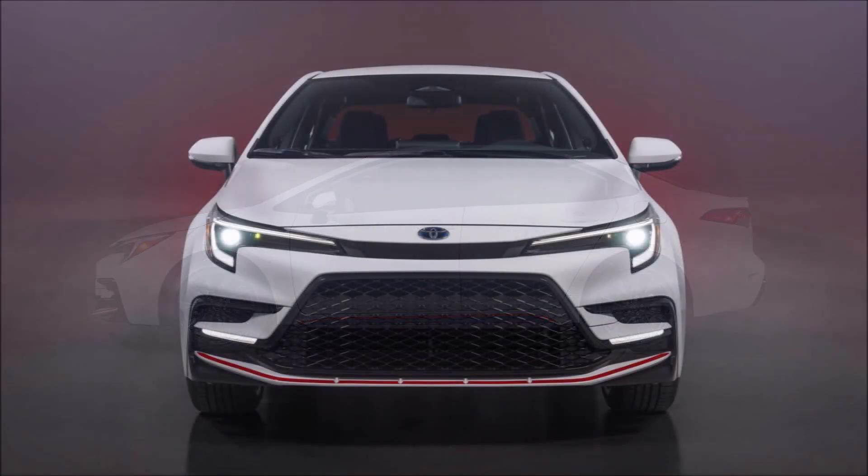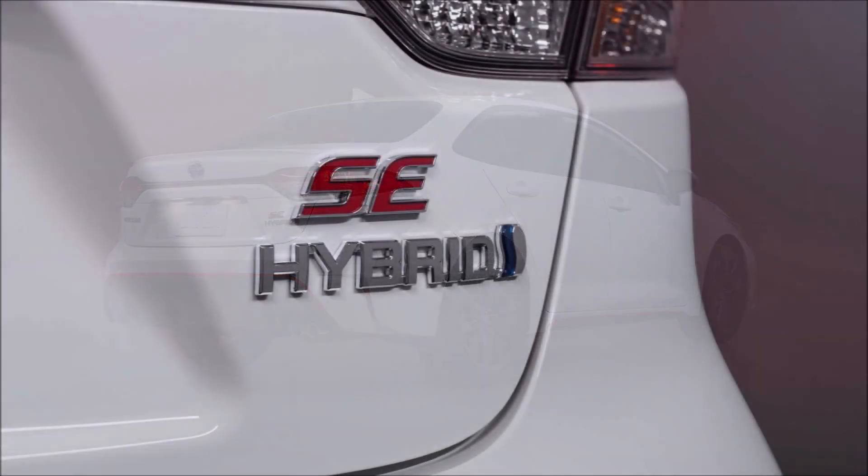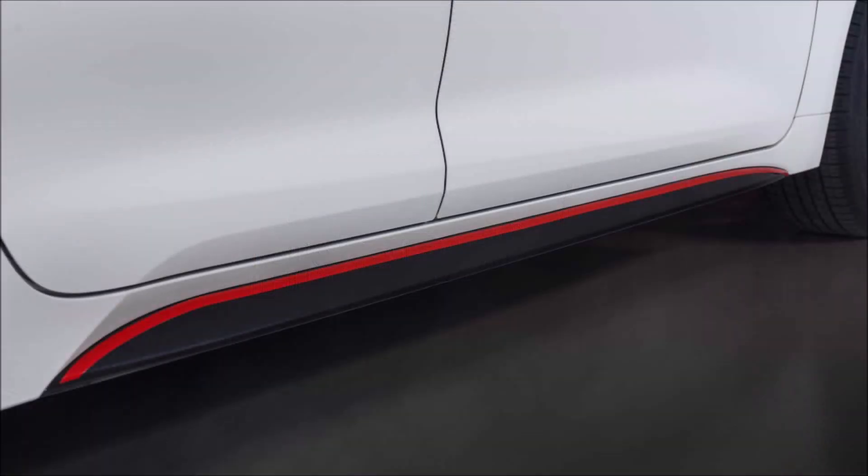Depending on the body style, there are new colors. There's Blue Crush Metallic and Blue Flame for the hatch, and Midnight Black Metallic and Underground for the sedan.